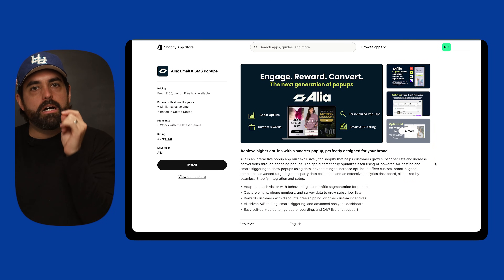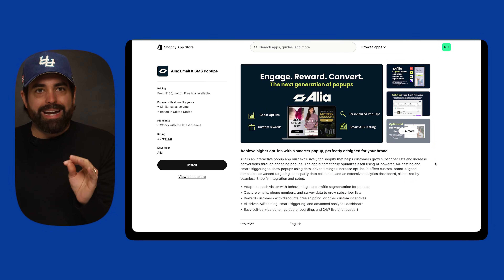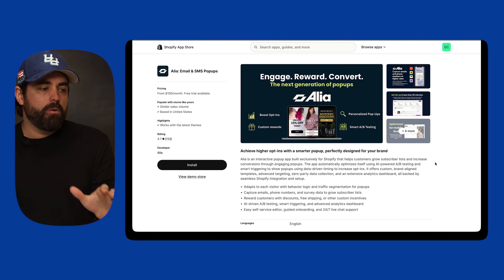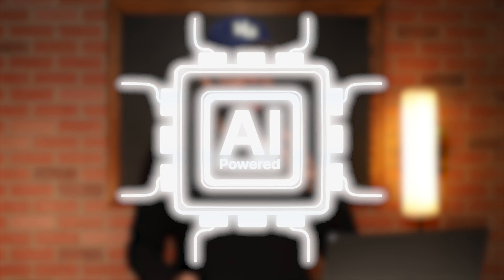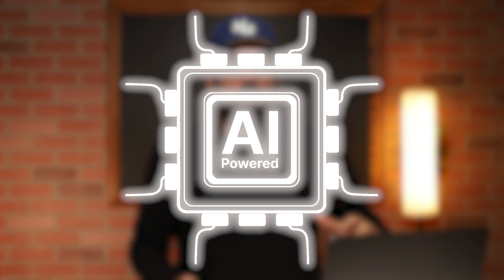Number one, we have Alia. Alia is a seriously underrated app, somewhat of a newcomer within this past year. It does have a higher price point, but Alia helps you grow your email and SMS subscriber list faster than basically anything we've seen before. It has interactive branded pop-ups, but it's not just another pop-up app. Alia actually uses AI-powered AB testing, smart triggers, and zero-party data to show the right pop-up to the right person at the right time, which dramatically increases the opt-in rate.